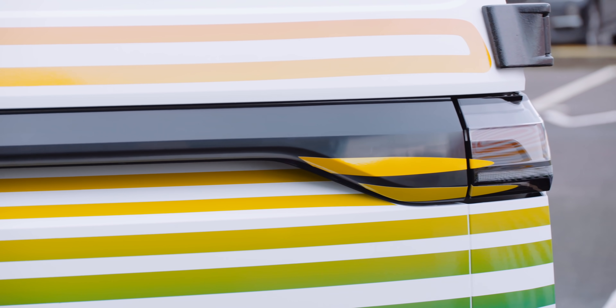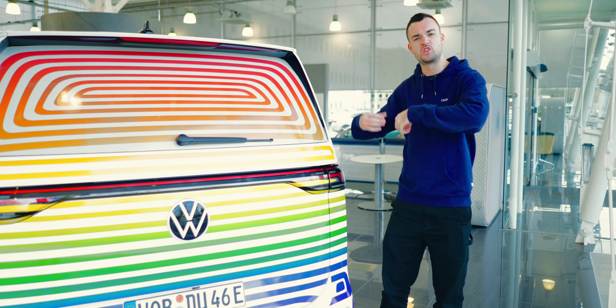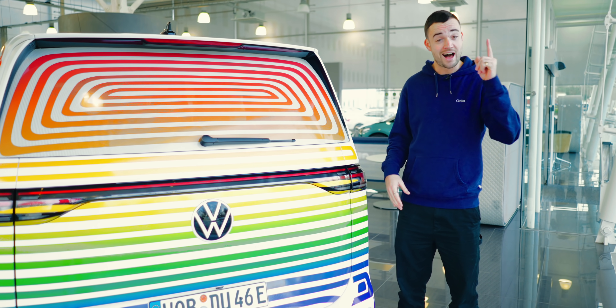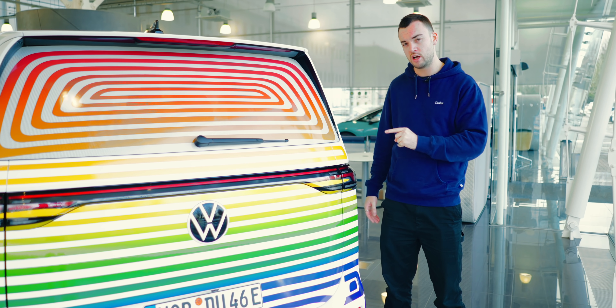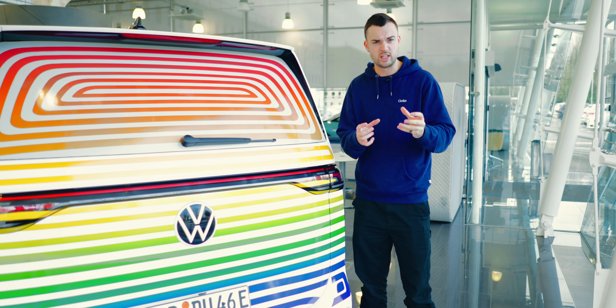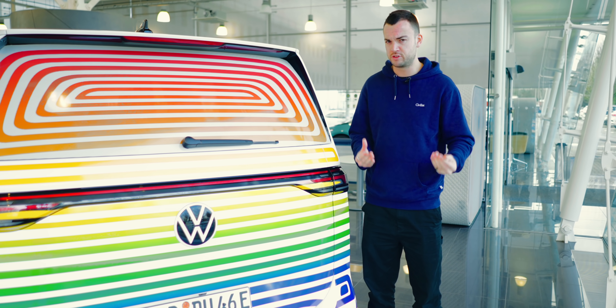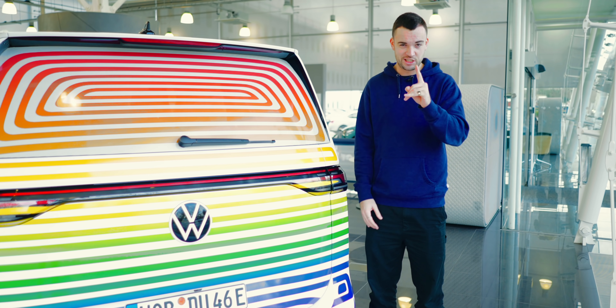Like all MEB cars, the ID Buzz is compatible with over-the-air updates, meaning your infotainment and safety features are going to steadily improve over time. Unlike previous MEB cars, it also has bi-directional charging. I'm of the opinion that a lot of people don't fully appreciate just how exciting, just how big of a deal bi-directional charging could prove to be.